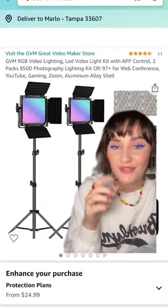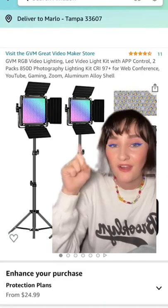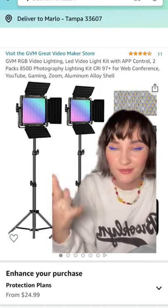Here are the studio lights that I use. Amazing quality and they're RGB so you can change them to any color, which is amazing.